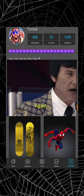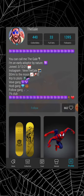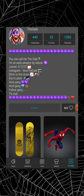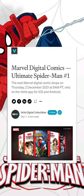If there's one thing that VeVe likes to drop more than rabbits, it's Spider-Man. So we got another pretty amazing comic for December 2nd, Thursday. In this video we're going to go into the drop details, then my thoughts on this comic drop, and then we'll call it a video. So without any further ado, let's swing into it.